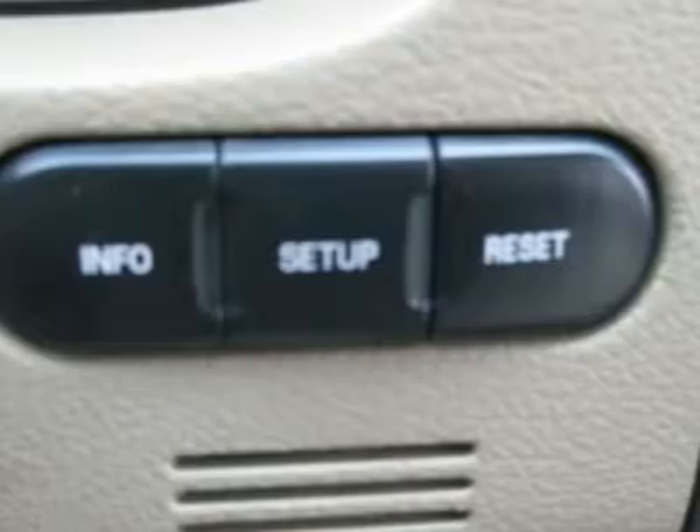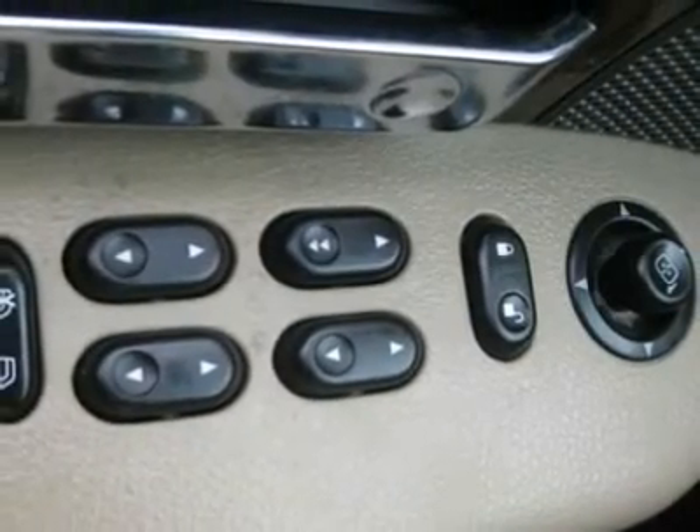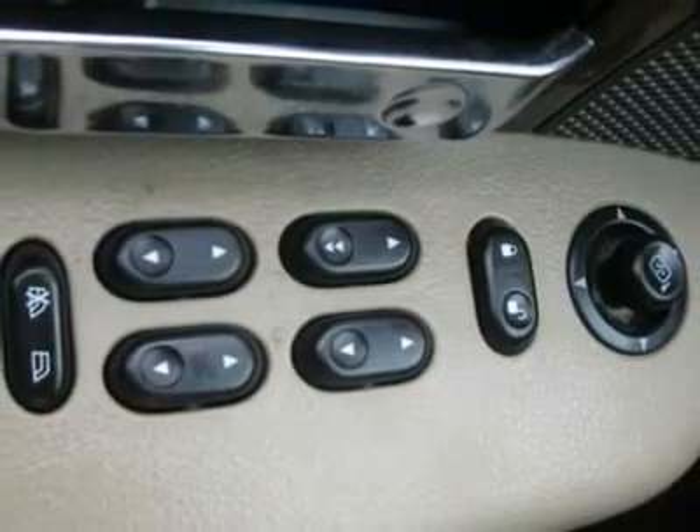Driver airbag, passenger airbag, keyless entry, security system, ABS brakes, fog lights, intermittent wipers, AM/FM, cassette, CD player, leather interior surface, 4-wheel drive, sliding rear window, running boards, cup holders, heated mirrors, power adjustable pedals, premium wheels.